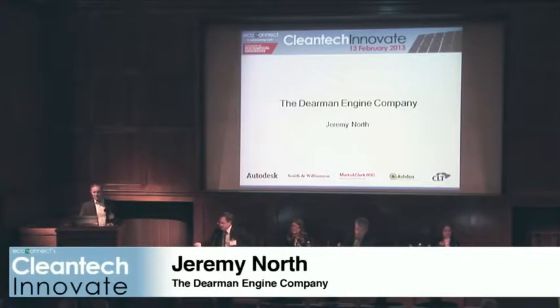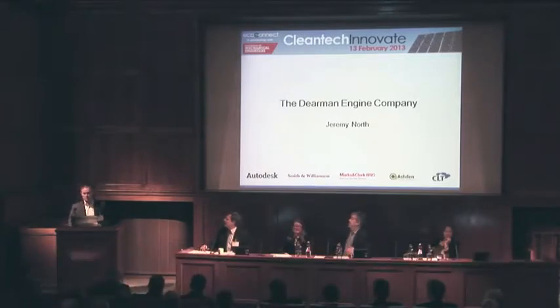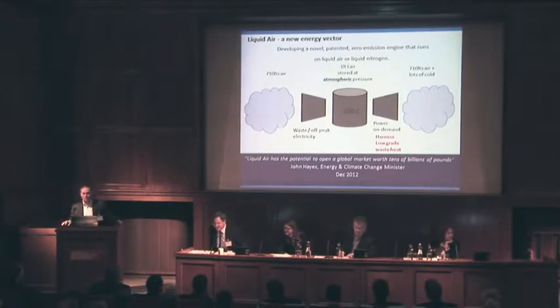I'm one of the founders of the Dearman Engine Company. I'm not an engineer, so I've had a bit of a fraud in this building. The engineers send me out to these events because they find it amusing for the Q&A. We are developing a novel, patented, zero-emission engine that runs on liquid air.